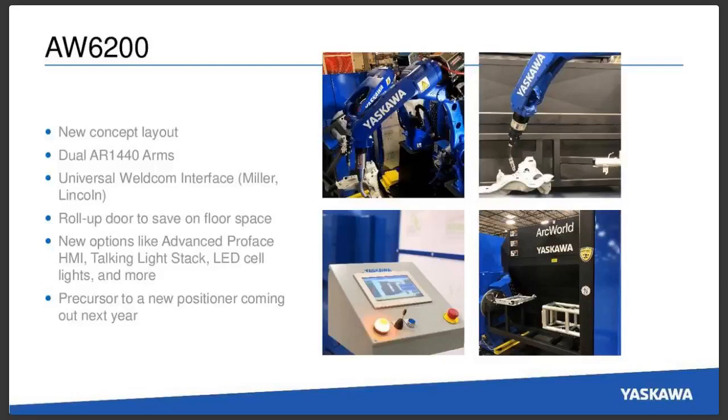This is going to show two of our AR1440 robotic arms. We'll also be teaching you how to use our new Universal Weldcom interface in this cell — we'll have a live demo with Miller hooked up to it, and we'll also be showing a Lincoln setup for their Lincoln servo torch for aluminum applications. New options available with this cell include a roll-up door to save on floor space, our new Pro Face HMI, a talking light stack, LED cell lights, and more. This is also a precursor to a new Ferris wheel style positioner that will be released next year.